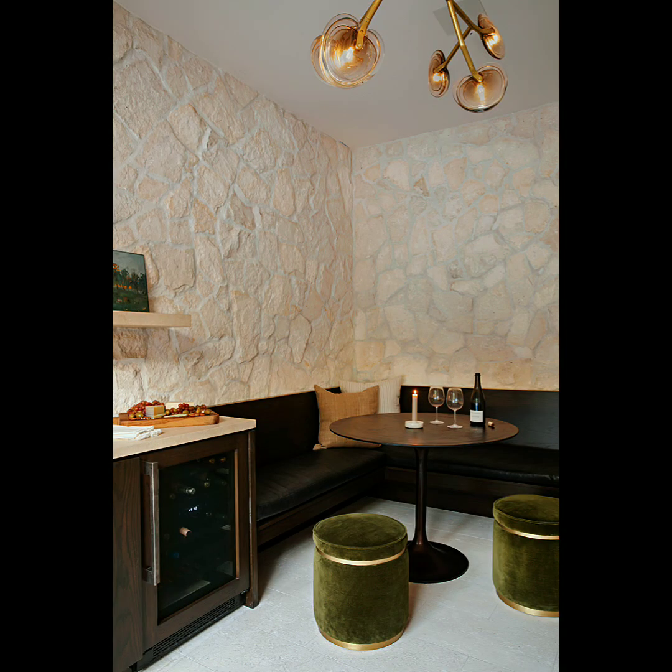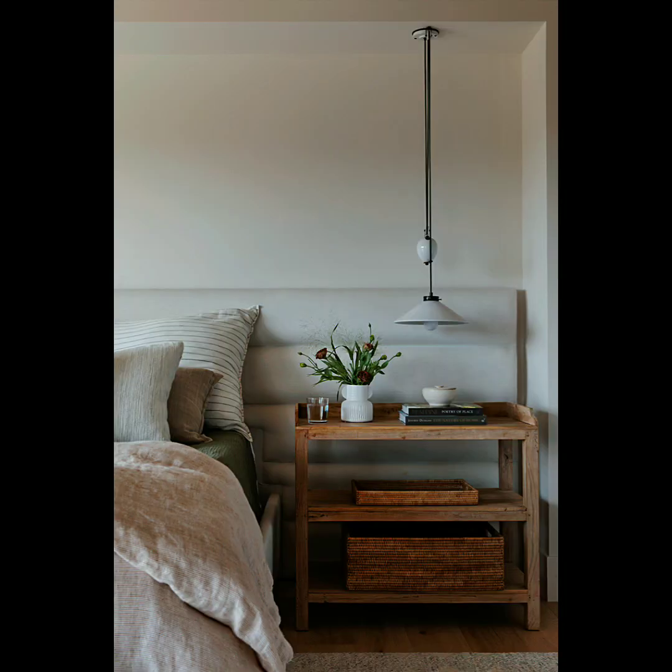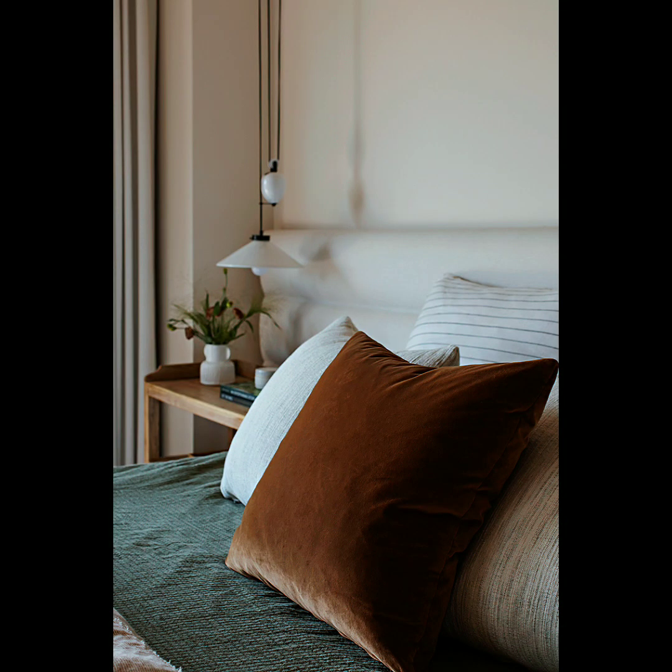You'll notice that some jewel tones and velvet patterns were used for pops of color in this home's design. This home design also consists of some of the most popular stone elements like limestone, sandstone, marble, slabs of granite, and other natural elements — it's the perfect example and guide for how to incorporate this trend.